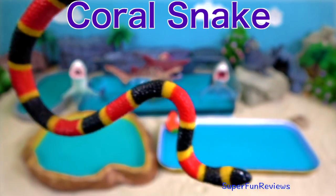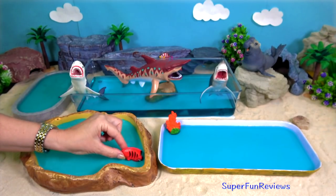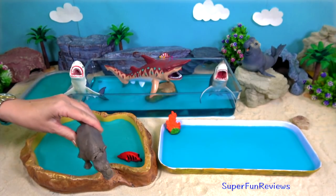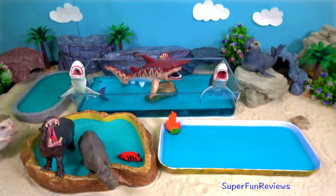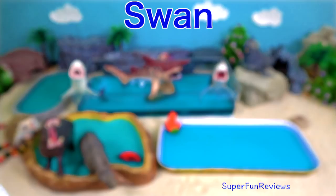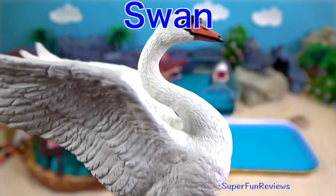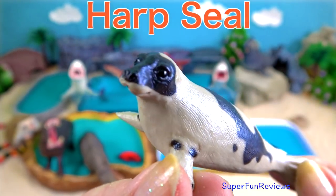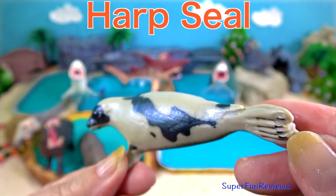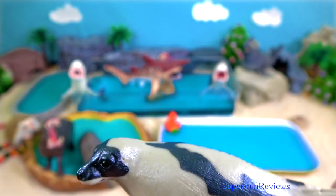Coral snake. Swan. Harp seal — it is a slender North Atlantic seal that typically has a dark harp-shaped mark on its grey back.